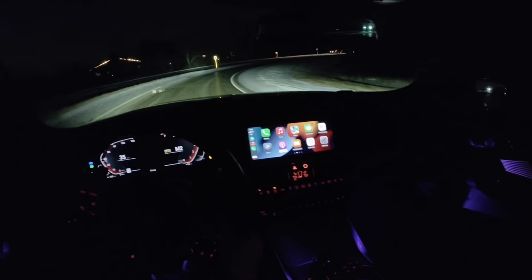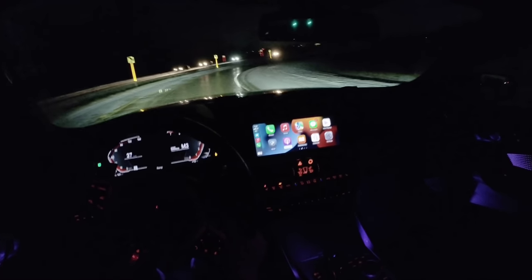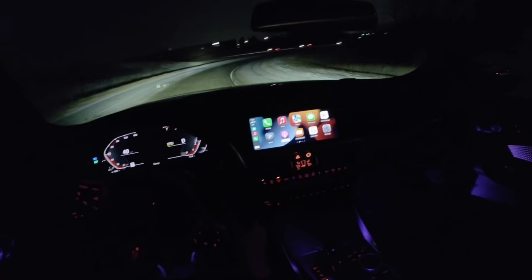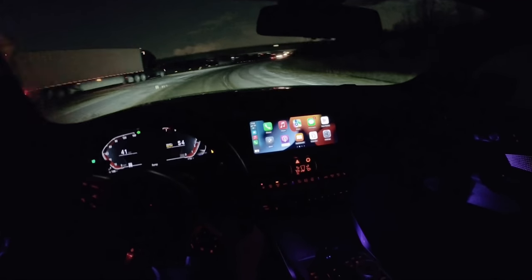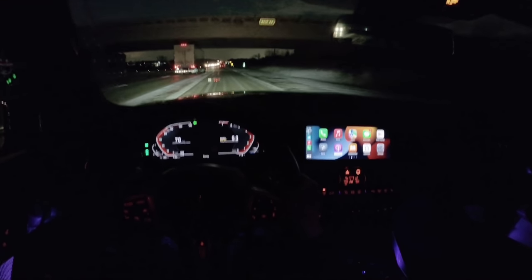The eight-speed auto makes really nice shift decisions on its own, but it's also pretty fun to use the manual paddles — not as responsive as an M car, but pretty darn close in my opinion. Love the torque from this engine.